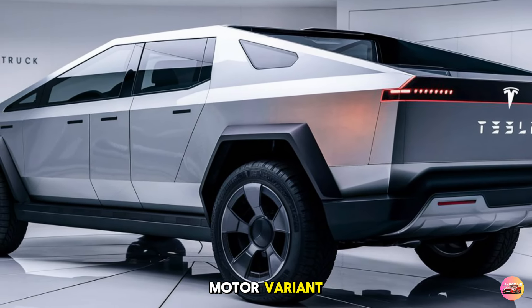Technology is at the heart of every Tesla, and the 2026 Cybertruck features some of the brand's most advanced yet. Tesla's Full Self-Driving capabilities have been improved for 2026 with better obstacle detection, lane switching, and traffic signal recognition. The system now relies on Tesla's latest Dojo AI processor, which significantly enhances processing speed and accuracy, allowing the truck to handle even more complex driving scenarios without driver input.